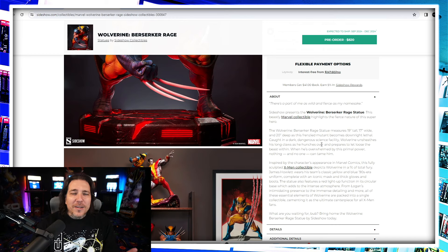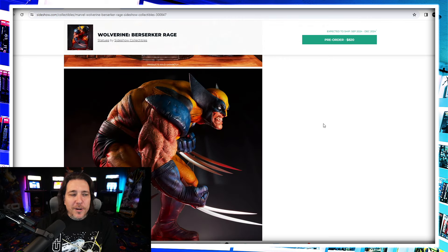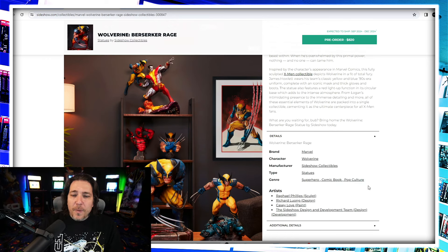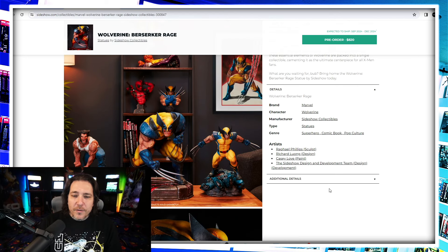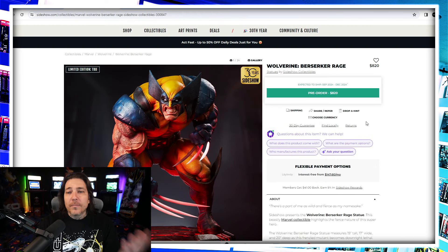I was hoping they'd tell us the scale — they're a little iffy with scales, always leaving it up to interpretation with the dimensions. It's not that tall, but Wolverine's a short character and he's hunched over. $820 for what looks like a one-third scale piece with a light-up base — people in the hobby are saying Sideshow is giving us a good price point on such a large piece. This one was sculpted by Rafael Phillips, with design by Richard Long who does most of their designs, and Casey Love as master painter on the prototype paint job.